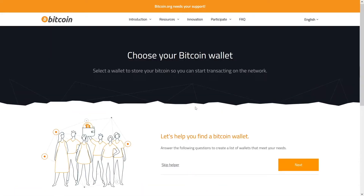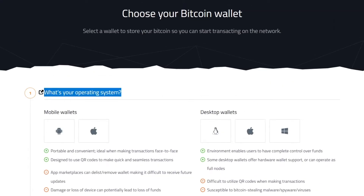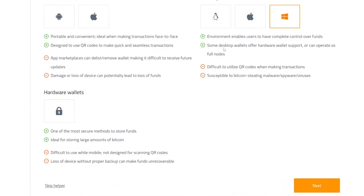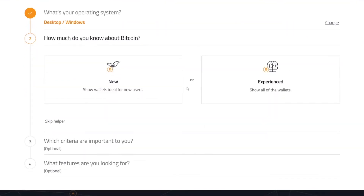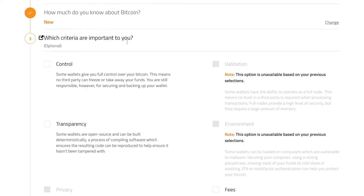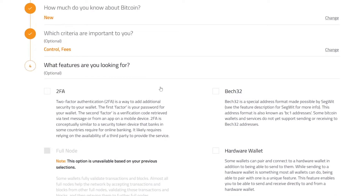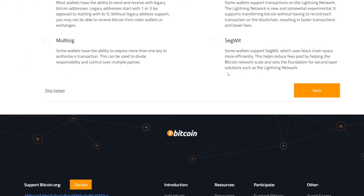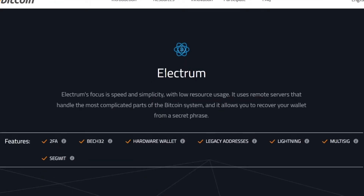Just go and click on 'choose your wallet' and they will ask you 4 simple questions. First, what's your operating system — you can use it on your phone or desktop. Then, how much do you know about Bitcoin — be honest. Third, which criteria are important to you — I suggest you take fees into account, you don't want to waste money. And the last question is what features are you looking for — two-factor authentication and SegWit are really good options. Click next and you will be recommended the Electrum wallet, which is one of my first wallets ever — it's a good one. Whichever one you take, you just have to have one so we can store that money.